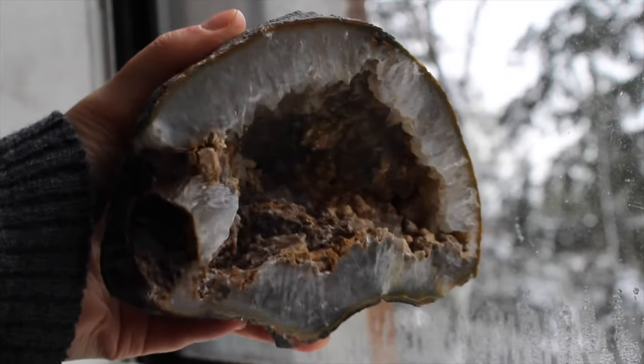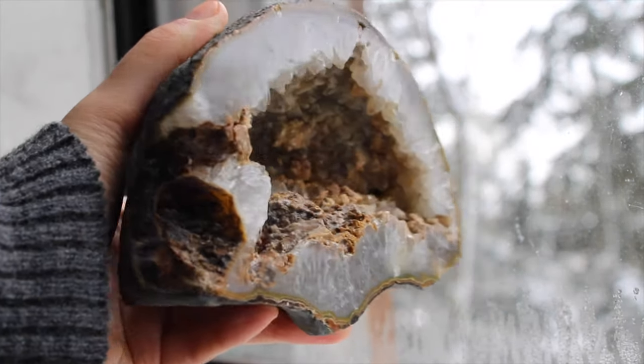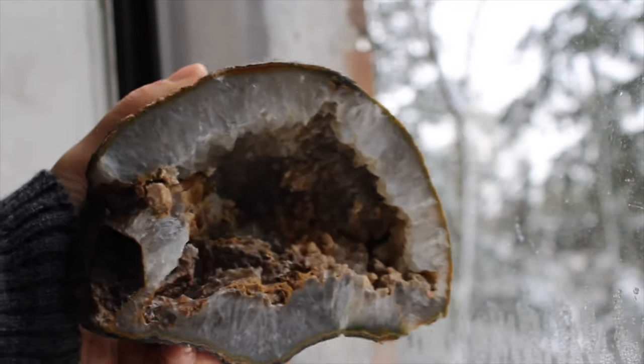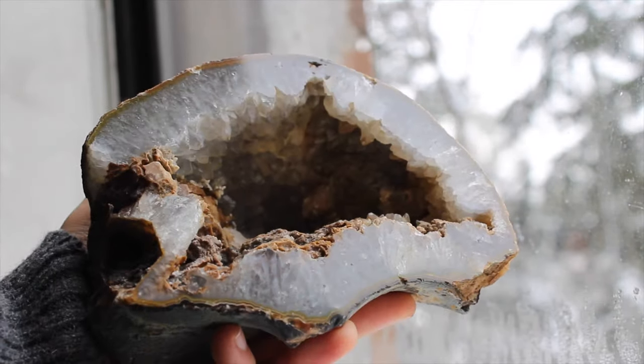This is a really cool large agate geode in a nice blue-grey color and nice and spiky on the inside. I like to imagine little fairies living inside here like a little cave.